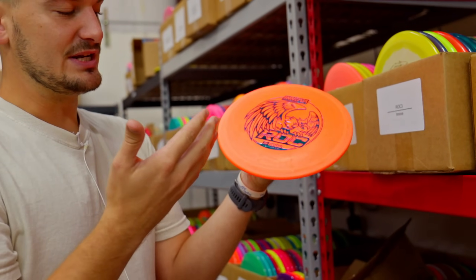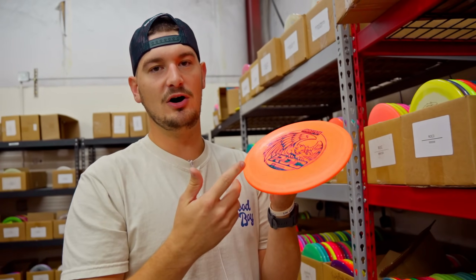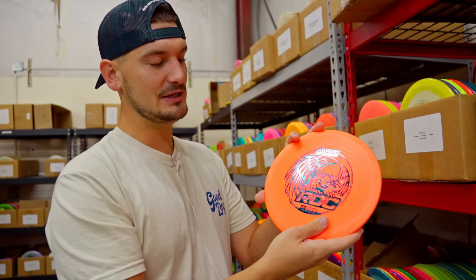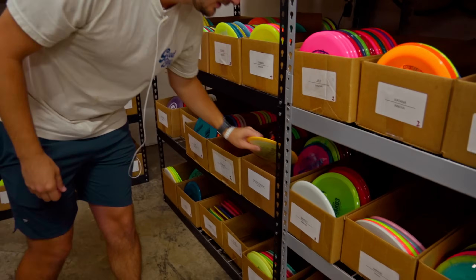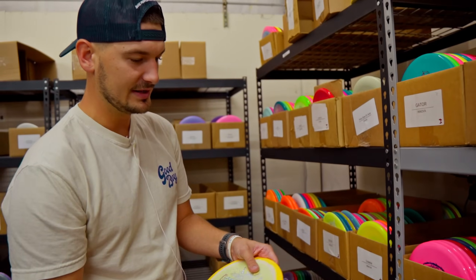If you don't like board flat and you want to throw a true mid — the truest mid of all time — we also got Rocks and plenty of them. The Rock is just a domey Roc3, really. The Roc3 is just a flat Rock. This is what a mid range is. Since mid ranges have basically become fairway drivers, this is what a mid always was — the classic mid range that most modern mids were based on. We still have a bunch of Destroyers in stock, even some sick Halo Star ones, no one's name on them or anything.